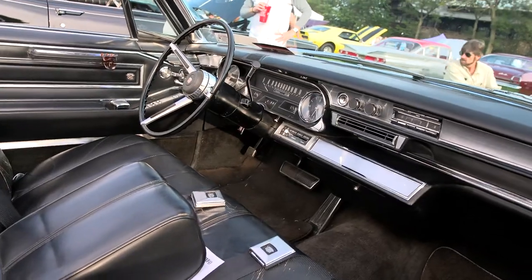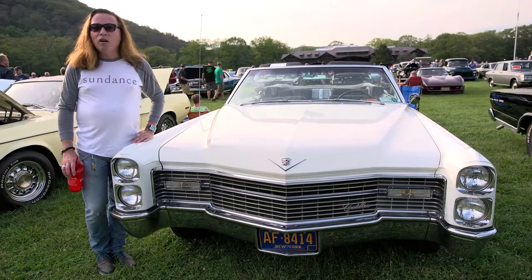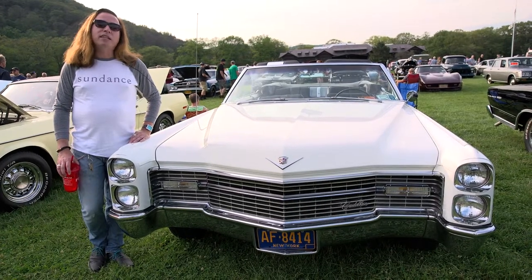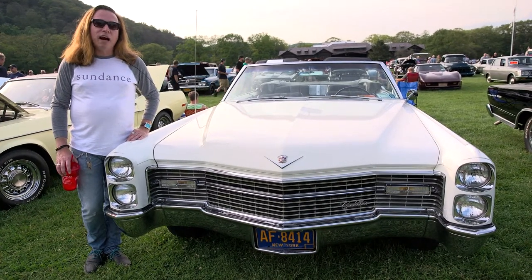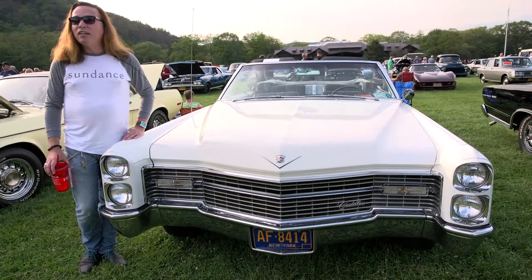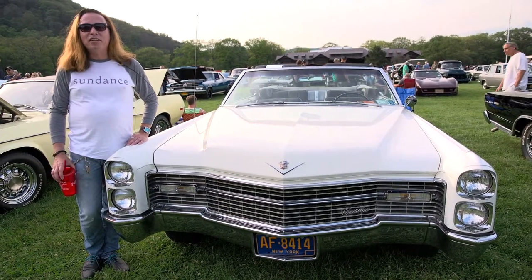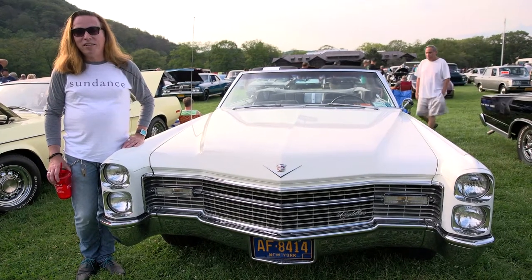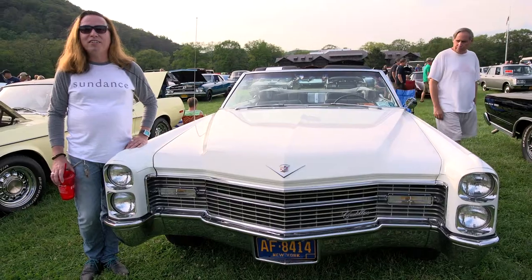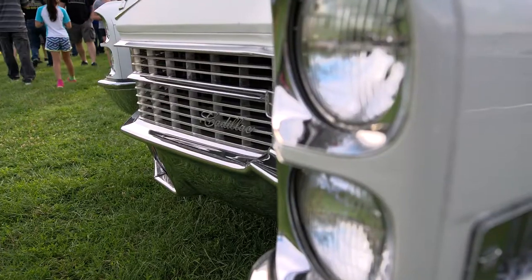The car was originally owned by Bill Ruger of Ruger Guns in northern Connecticut. He had it from 1966 until 1999, and I actually bought it on eBay in 2000, believe it or not. That was when eBay was first starting, and I wasn't sure. I wound up getting a one-way ticket to New Hampshire to pick up the car and drove it back that night. It was actually a great adventure.